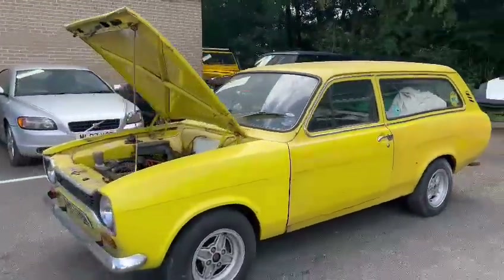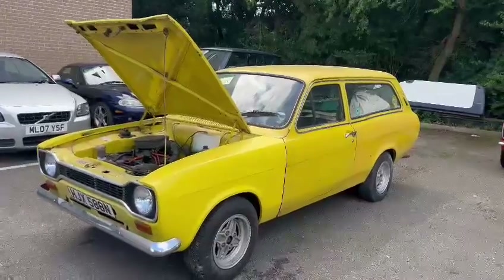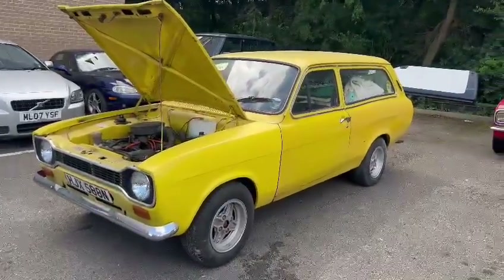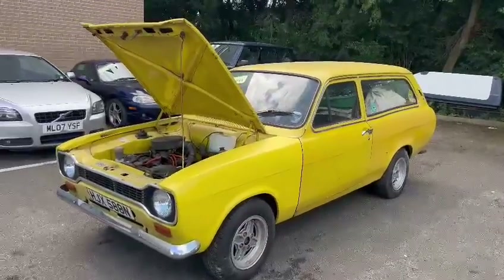Please do nip down and have a look, guys — I think it's a worthwhile project for somebody. Give the girls a ring in reception and they'll let you know paperwork-wise what we've got for it, or better still, pop in and have a look. There you go — it's the Escort estate.